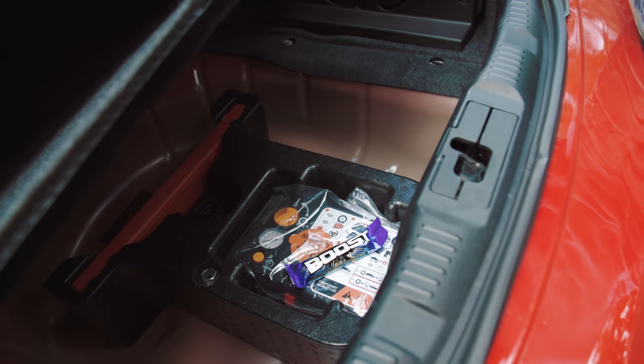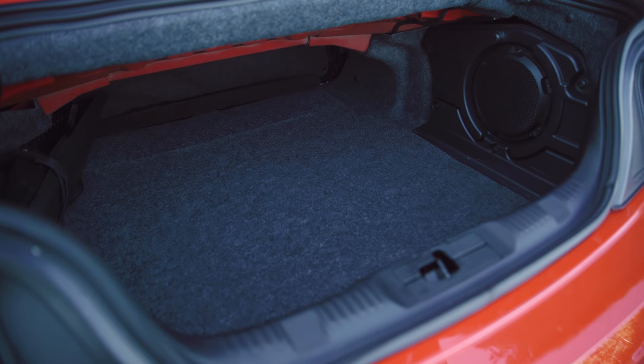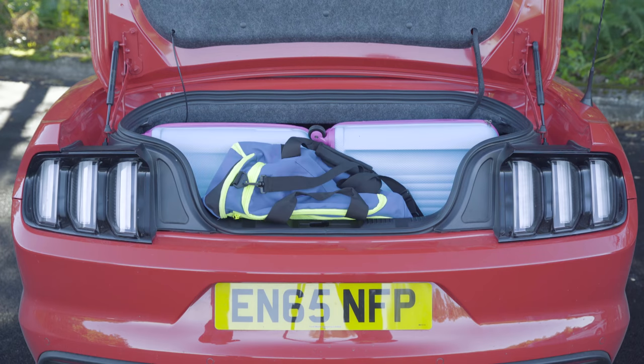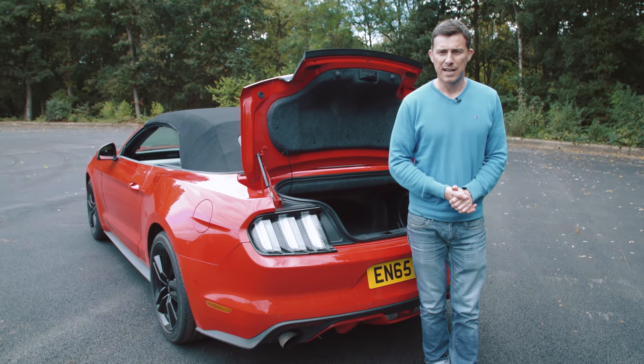You do get some extra storage under here — but on the whole it could be a little bit better. If you click up there you can see just how much stuff you can fit in this car's boot, what it's like with two adults in the back, and just how easy it is to fit a child seat in this Mustang convertible.